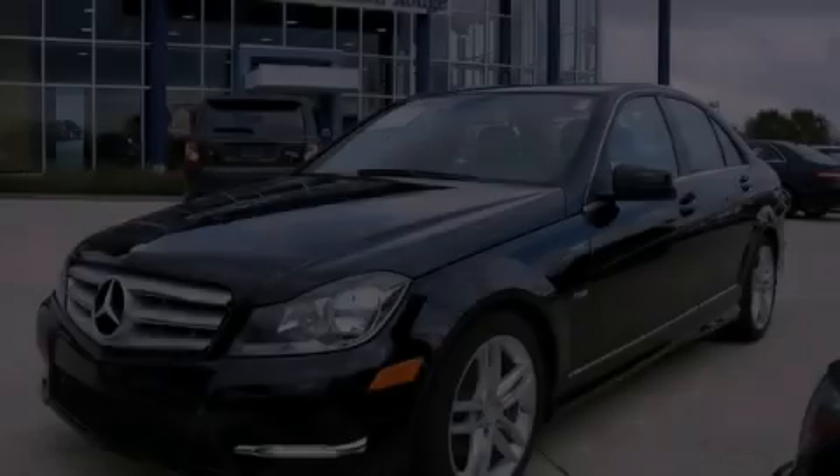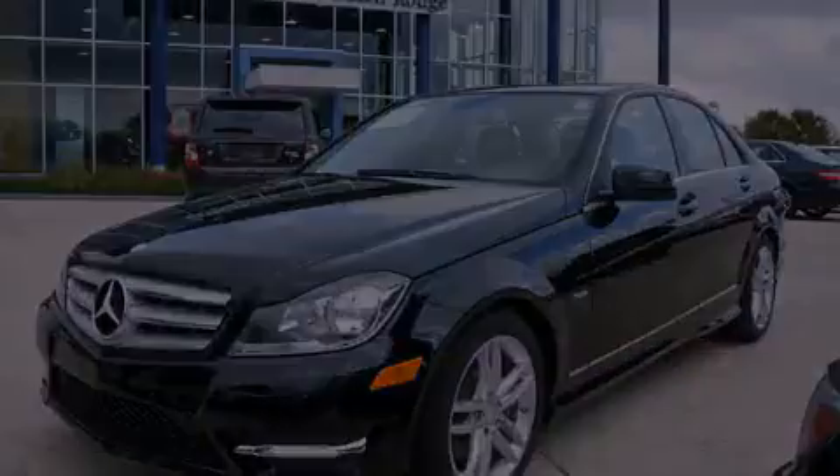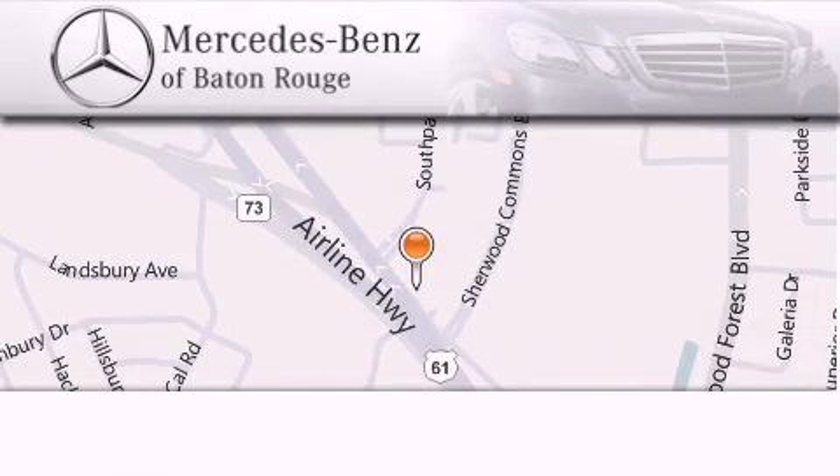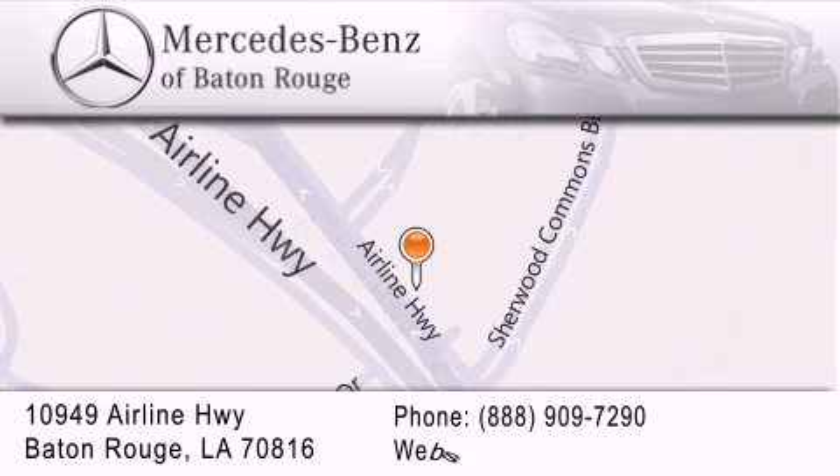Stop by today and test drive this vehicle for yourself. Mercedes-Benz of Baton Rouge is located at 10949 Airline Highway in Baton Rouge. We are locally owned and operated. To better serve you, Mercedes-Benz of Baton Rouge offers a world-class sales and service experience.